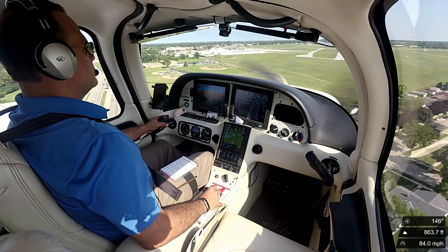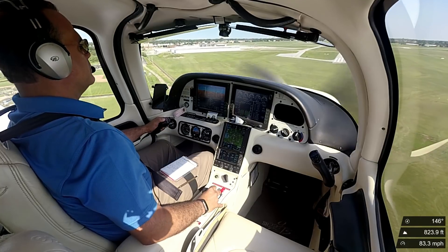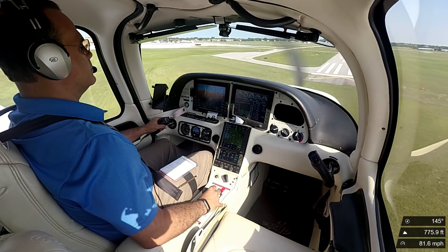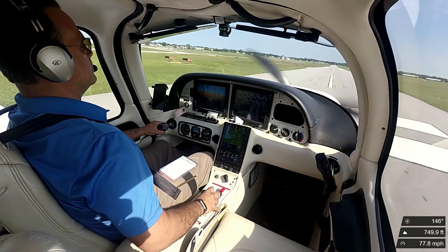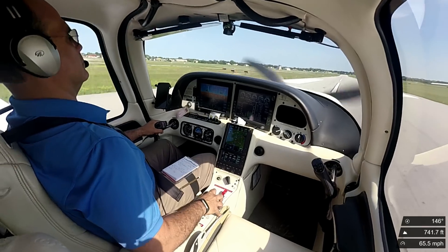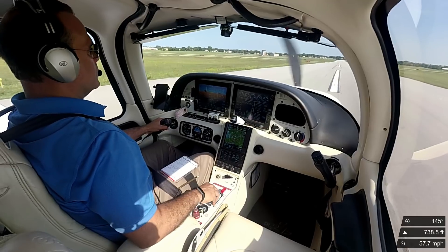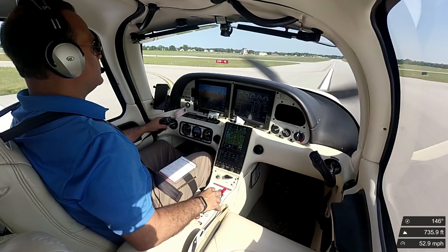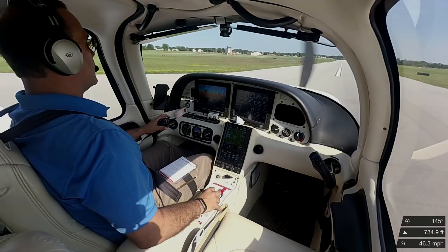Alright. Good. Cessna 78 Bravo, runway 15L, cleared for the option. Cleared for the option, 15L, 49R, 78 Bravo. Cessna 78, go Zulu.